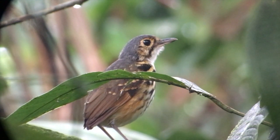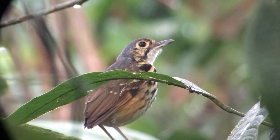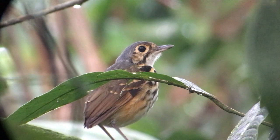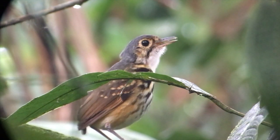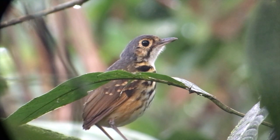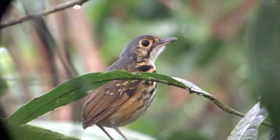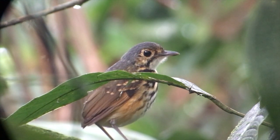This is the Streak-chested Antpitta at the Braulio Carrillo National Park. It's a very common bird to listen to, but actually it's very hard to see because it really doesn't come out of the forest. It stays in the thick forest and perches quite low. This is one of the reasons it's so difficult to see but so easy to hear.